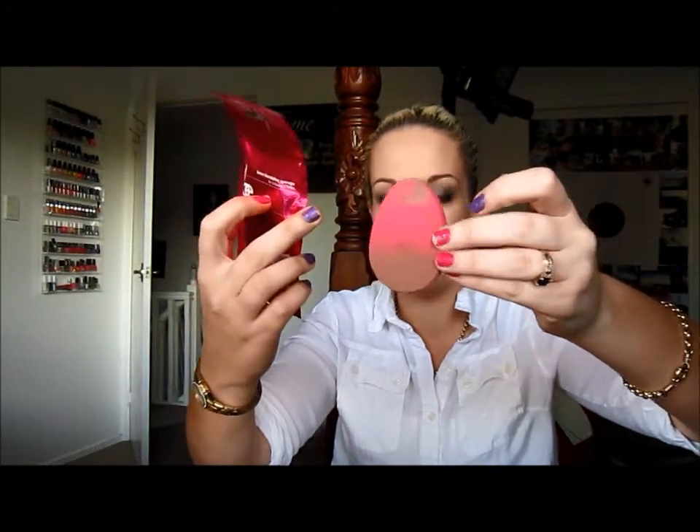I went in to find a heat protective spray, which I completely forgot, and I wanted a makeup sponge. I'm really after a Beauty Blender but I have to buy it online and I'm so impatient. They have 20% off all beauty and skincare at the moment, so I picked up this sponge because it resembled my Models Prefer sponge. That one was sold out, so I got some of these instead.